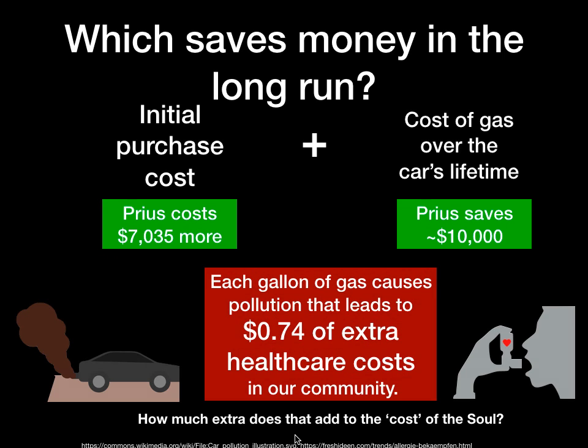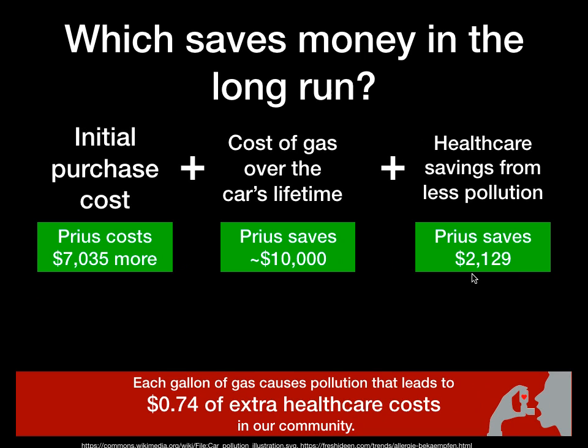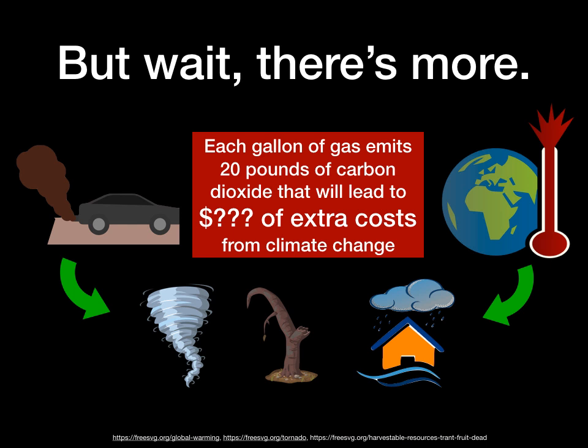But that's not the whole story. It turns out that each gallon of gas causes pollution that people estimate costs an extra 74 cents in healthcare costs to our community. When we use our middle-of-the-road number, the Prius ends up saving more than $2,000 in healthcare costs. But there's still more: each gallon of gas emits 20 pounds of carbon dioxide, leading to extra costs from climate change damage — extreme weather events like hurricanes, drought, and floods. We don't even know what those costs will actually be, but they get added on every time you drive a gas-powered car.